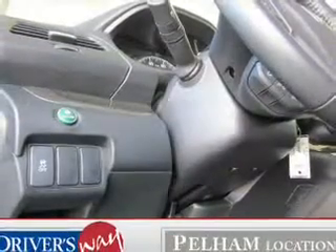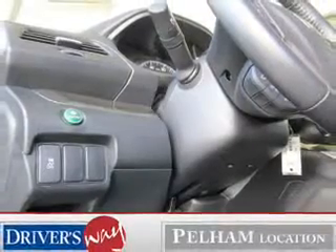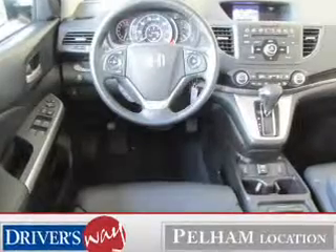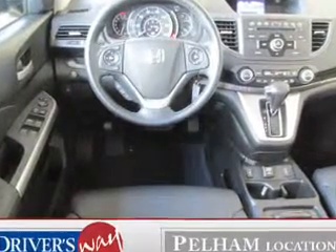power door locks, power windows, cruise control, Bluetooth wireless, and AM-FM stereo with a CD player and satellite radio. Our website offers more information on all of our vehicles.